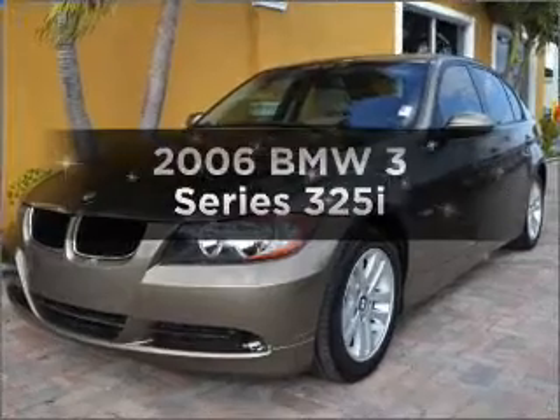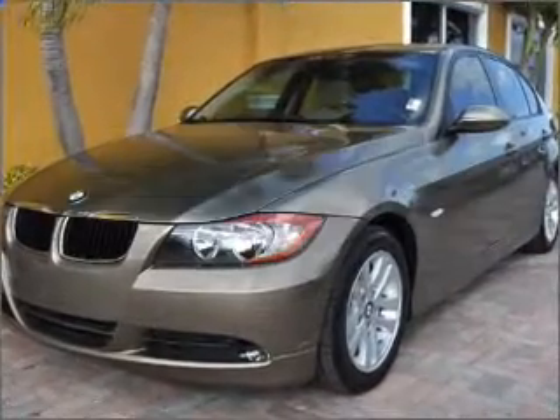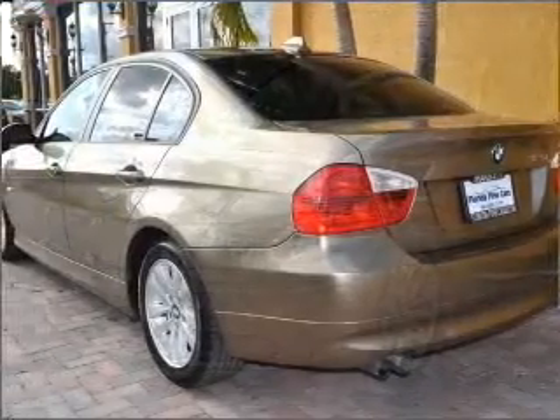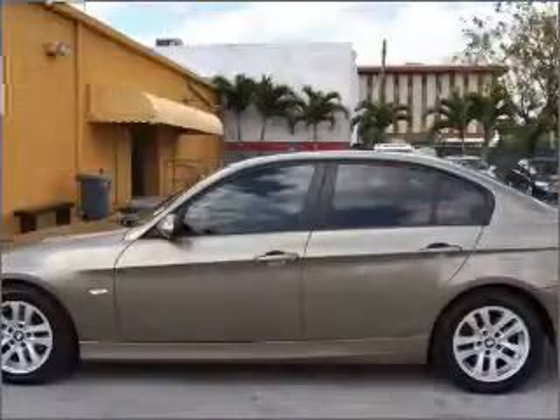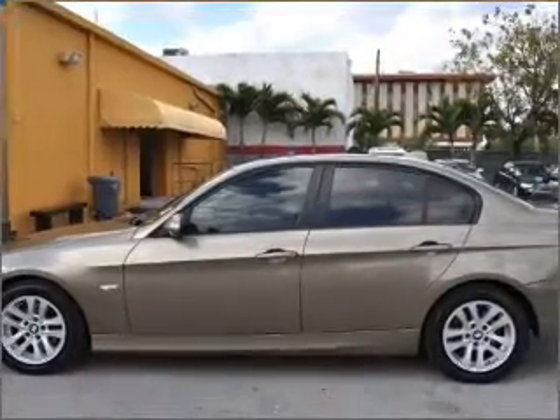Get noticed in this 2006 BMW 3 Series. If you're looking for a first-rate auto, this one could be yours today. With a solid six-cylinder engine that responds smoothly to its automatic transmission.